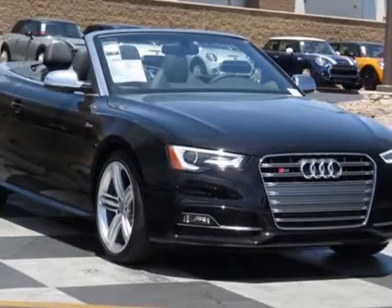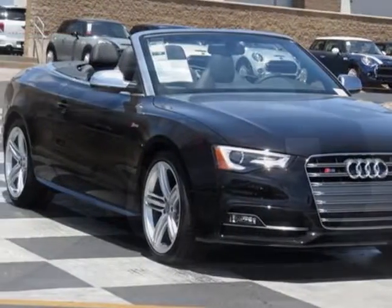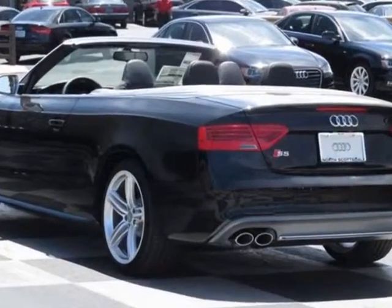Come take a look at this new 2014 Audi S5. For your protection, this vehicle has a full factory warranty.